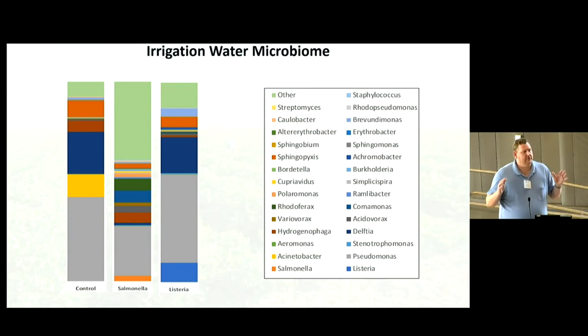To do this, we inoculated these environments and then did shotgun metagenomics — sequencing everything in the microcosm. This also allowed us to look at the microbiome of different environments and see whether the pathogens impact these microbiomes. In irrigation water you can see the control group going in, then Salmonella and Listeria. E. coli didn't survive in this environment. Salmonella caused quite a significant shift in the irrigation water microbiome, while Listeria caused a smaller shift, suggesting that when Salmonella is introduced into irrigation water there is a major microbiome shift — the food safety implications of which we're currently investigating.